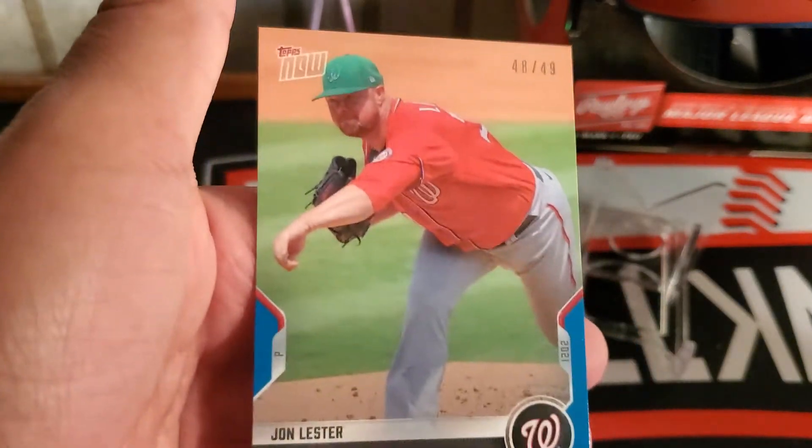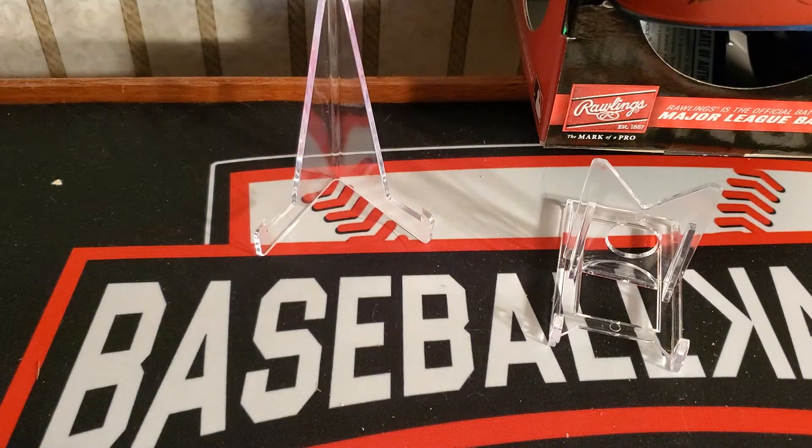48 out of 49 — not a bad little team set there. But now for my favorite one, which is Diamond Kings. I've got two Blasters.